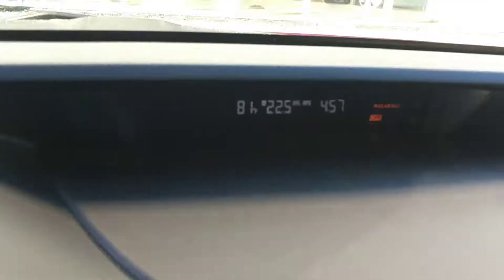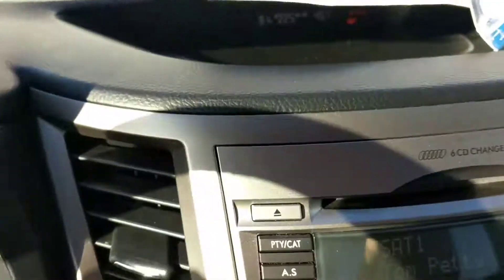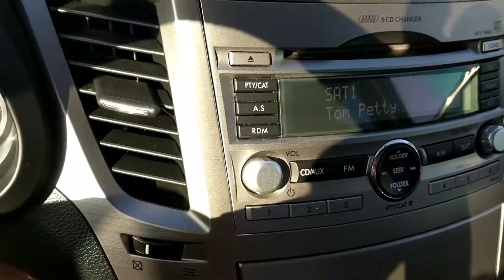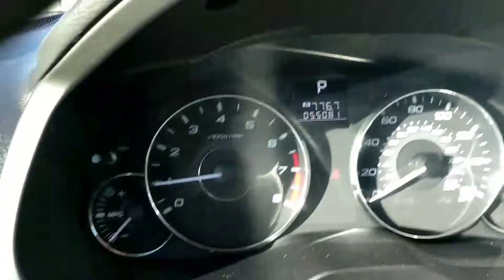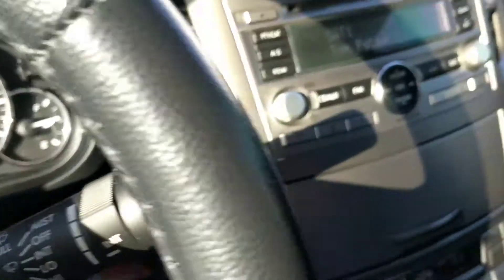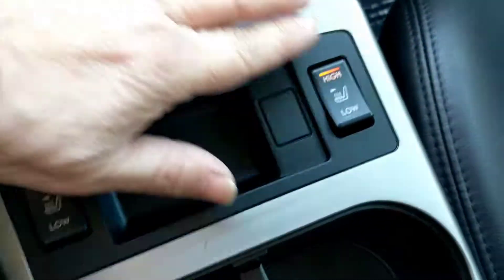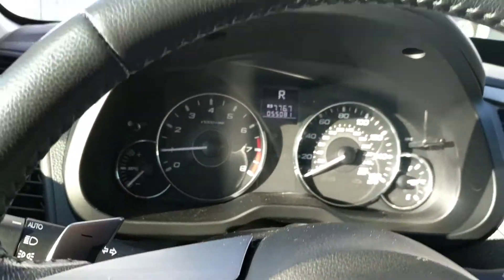It has temperature controls, satellite radio, CD, and Bluetooth so she can stream her music. And only 55,000 miles — so it's kind of a diamond in the rough. Here are the heated seats. I'm going to send this to you — this one might work pretty well for you guys.